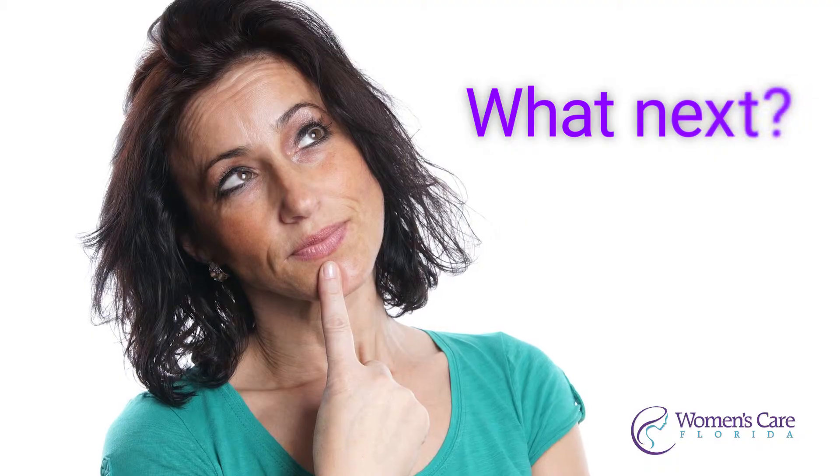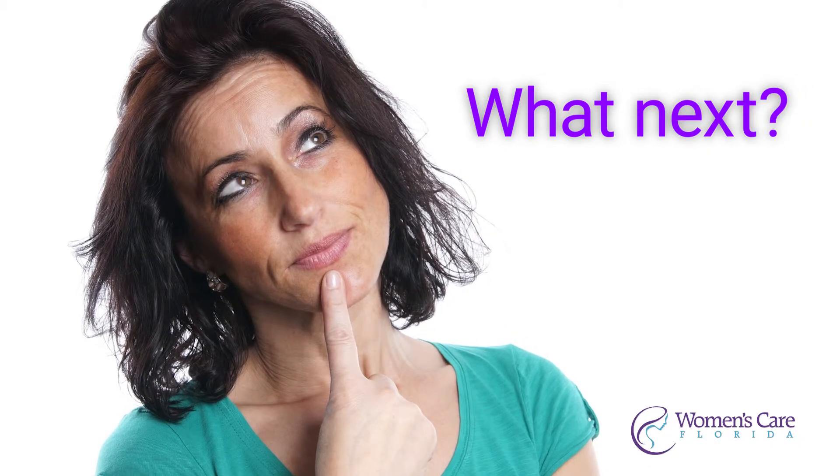At the three-year mark, many patients wonder what to do next. We can actually remove it and replace it with a new one right at that time if you love it, or we can move on to another type of birth control.